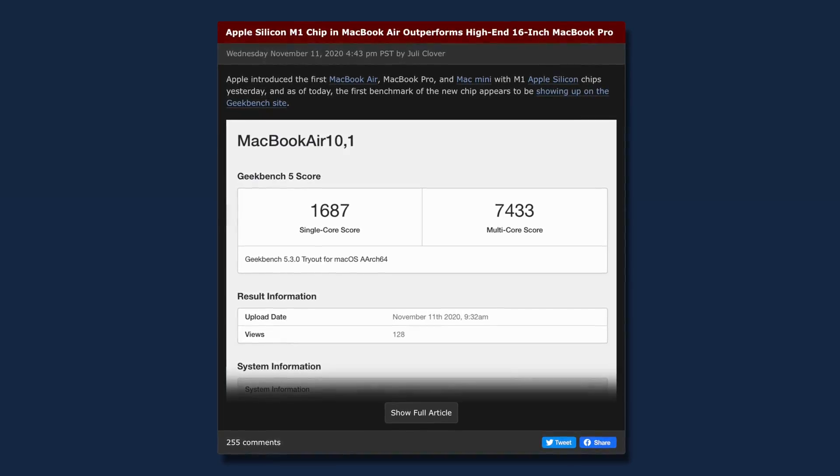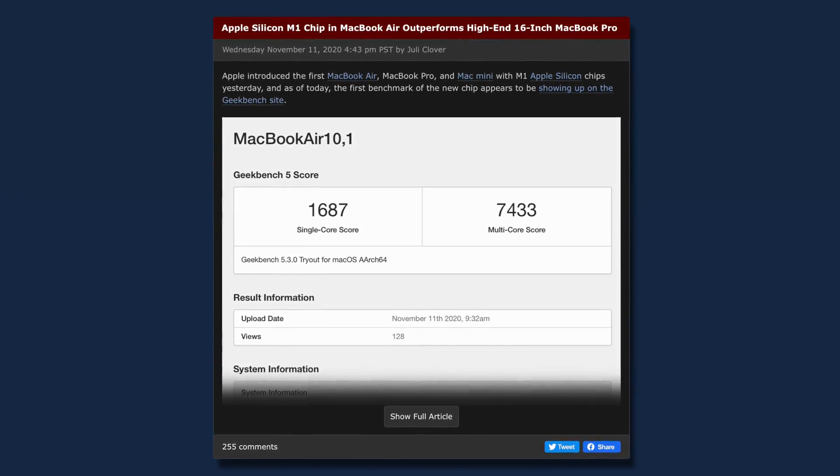Apparently, allegedly, there was a leak that puts the baseline MacBook Air, in terms of Geekbench, ahead of a 16-inch MacBook Pro. There are going to be a couple comments I know I'm going to see over and over.